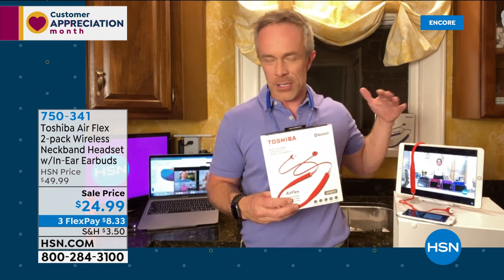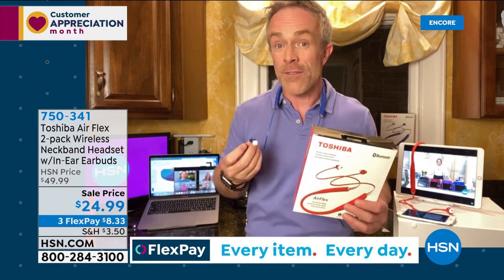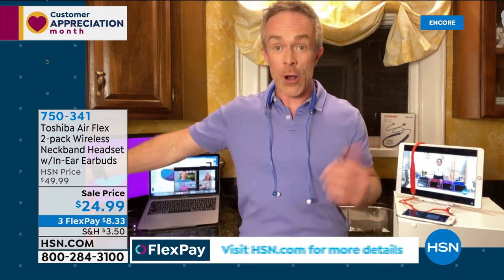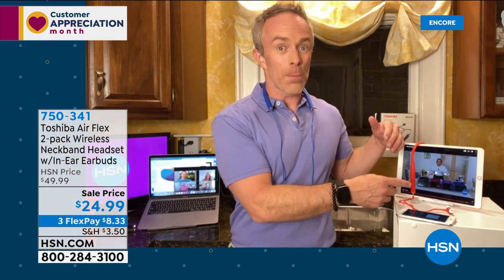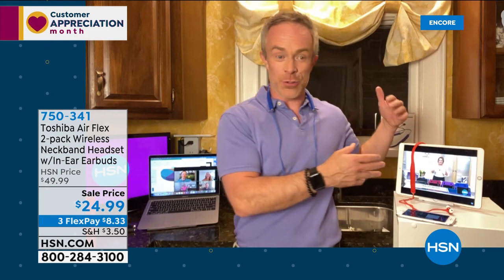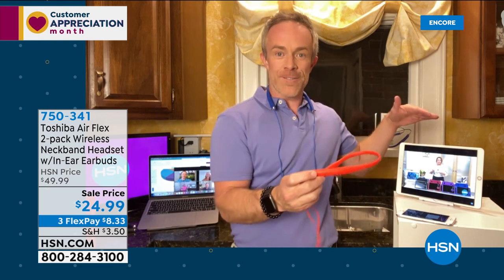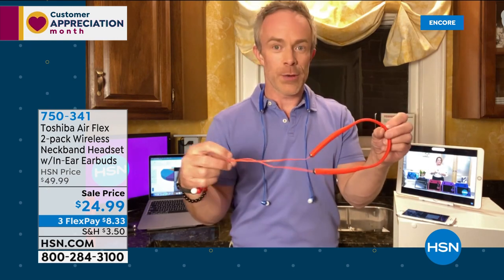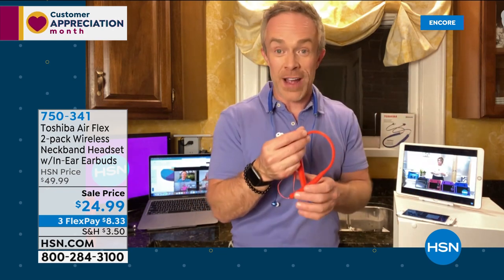The audio and clarity is there, the ease of use is there — look how quickly it connects. The kids grab their Airflex when you need them off the classroom chat. Once connected the first time, it finds the device automatically. You can also be connected to two devices at the same time — your phone and your tablet — and it will find those devices.